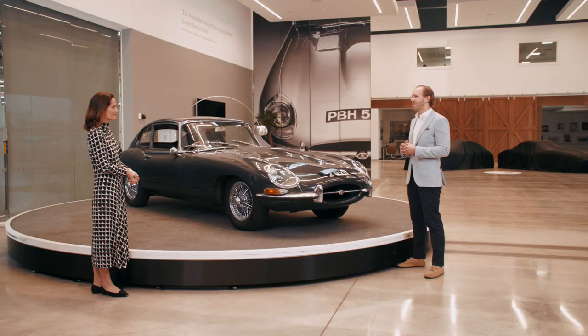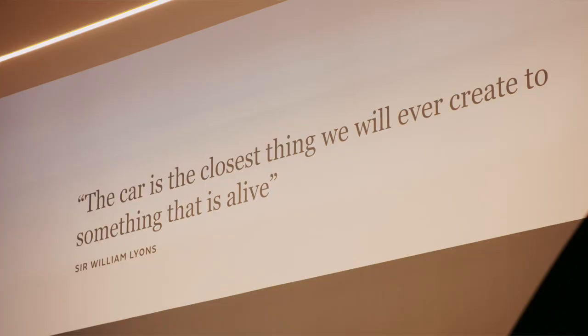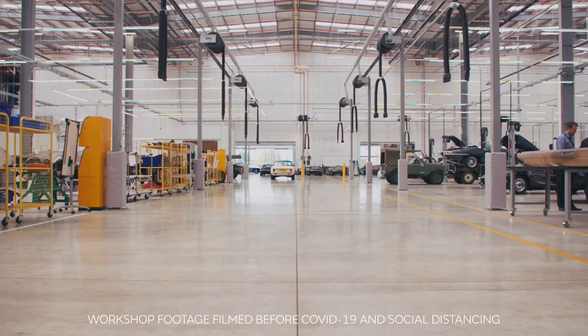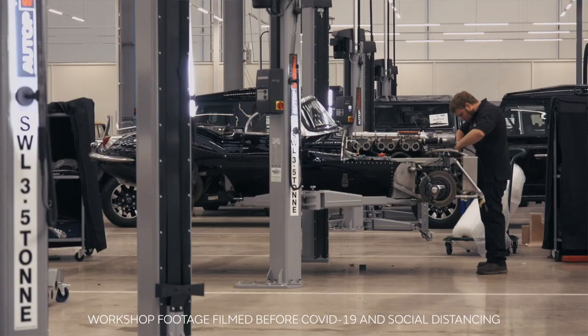Let's start with the role of Jaguar Classic and your role in preserving Jaguar's history. Our mission is a straightforward one: to preserve and restore our heritage for future generations to enjoy. There are four ways in which we do that. First, this amazing classic work facility which we're in today — it's over 14,000 square metres, which is the largest of its kind in the world, and it's home to some of the finest restoration and servicing by Jaguar experts and specialists.